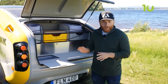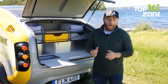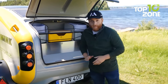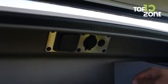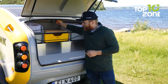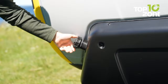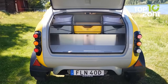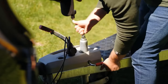Moving to the back of the Mink Camper, you'll discover an open-air kitchen that is both functional and spacious. With ample storage, you can bring along all your cooking essentials and enjoy meals in the great outdoors. The kitchen area also features a 230-volt outlet, a 12-volt outlet, and a light switch, providing the necessary power and illumination for culinary adventures even during nighttime cooking sessions. Live your life wild and free, exploring new horizons with the Mink Camper 2.0.